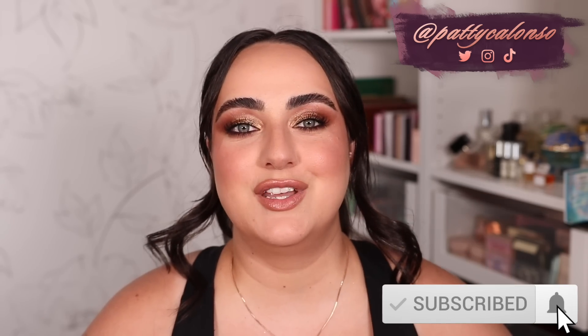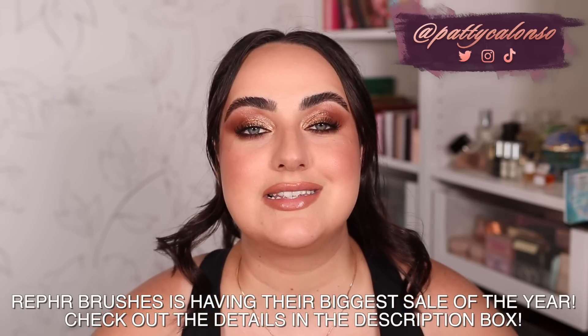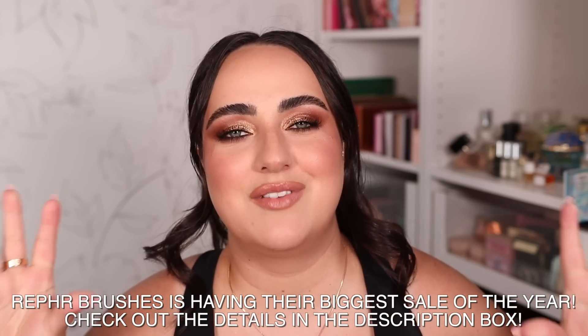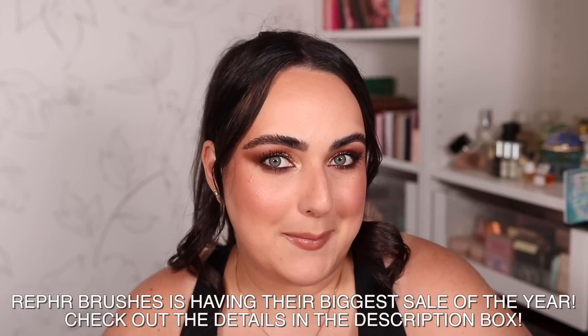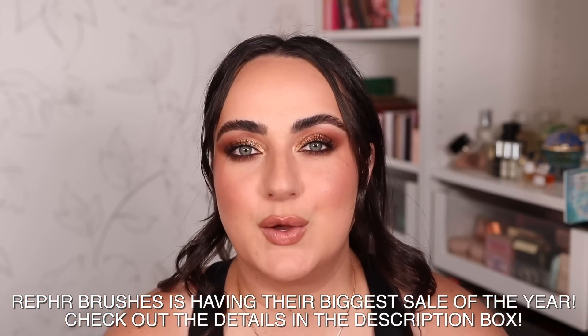Welcome to part two of me sharing my top three favorite products in every category. In part one I did all of my favorite complexion products, and in today's video we are doing brows, eyes, and lips. Every single one of these products is listed with a link down below in the description box, everything beautifully organized. Whenever you shop using my links you are helping out my channel, which is greatly appreciated.